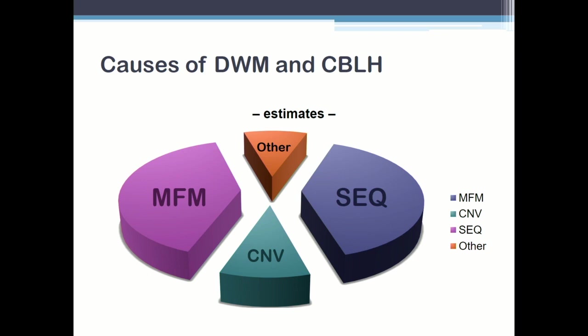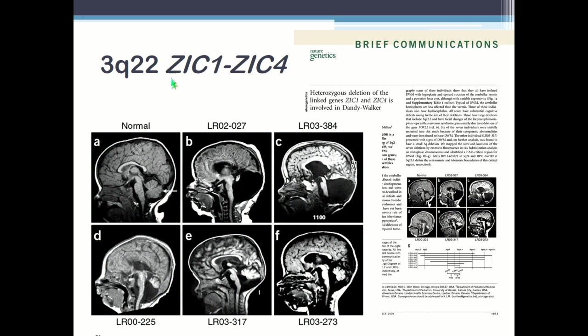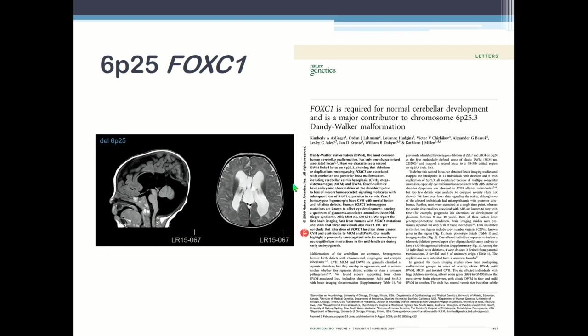So the first attack on this was a long time ago, where we identified Dandy-Walker in the literature with deletions of 3Q22.2 to 2.3. After a struggle of a couple of years with older technology, we identified a deletion of the tandem genes ZIK1 and ZIK4. And even here, you can see that's a real Dandy-Walker, but these others are not — they're cerebellar hypoplasias. A couple of years later, we identified deletions of 6P25.3, the last band on 6P, and with large deletions, identified FoxC1 as the most likely primary causative gene.